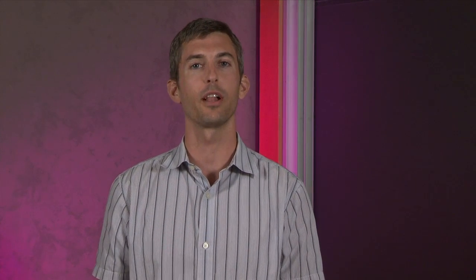Some of you might be in a classroom that has computers, so you can do this activity on your own following the directions your teacher will give you. If you don't have computers in the classroom, you can follow along and we'll demonstrate on video. This section of the lesson is primarily for students who do not have computers with internet connections to run the BLAST on their own. If you are running the BLAST yourself, you can skip to the next segment.